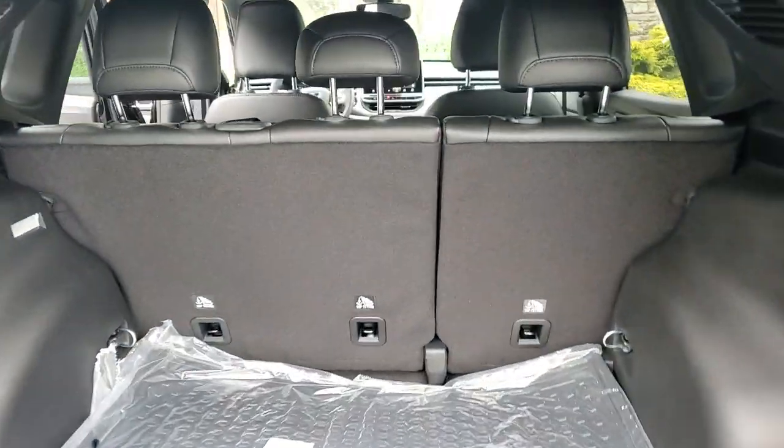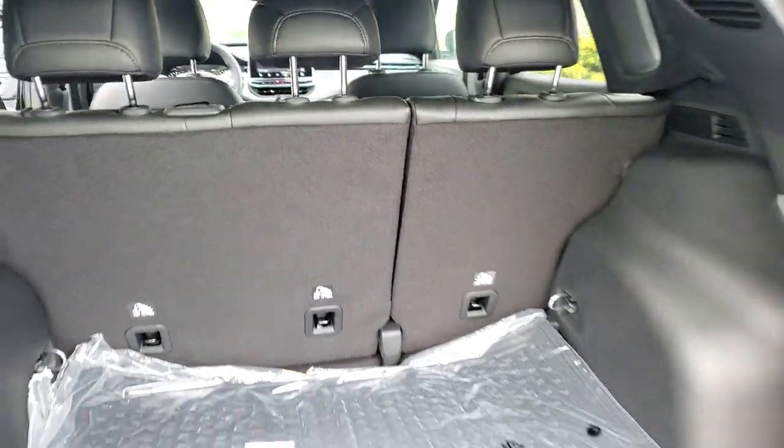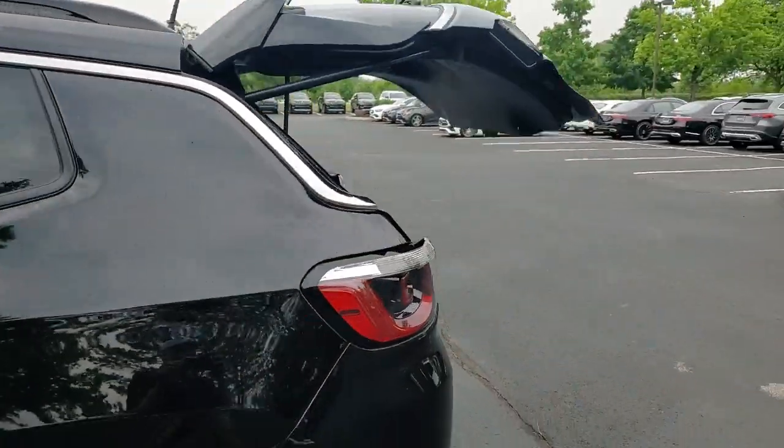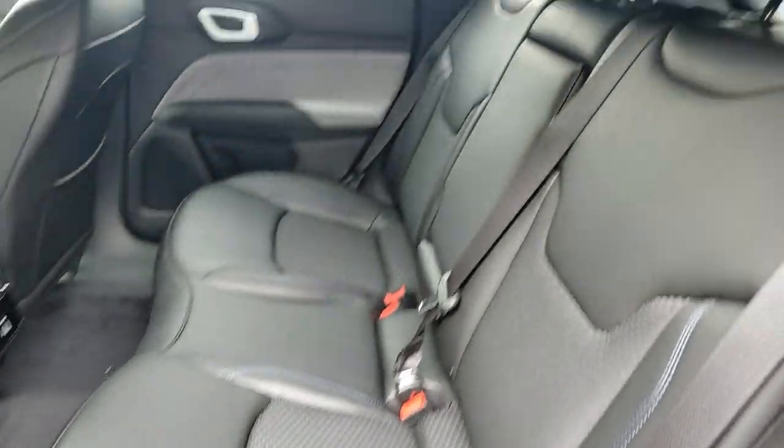Heated mirrors, power lift gate, fog lamps, remote engine start, backup camera, satellite radio, aluminum wheels. Don't settle for average when you can have excellent — drive the Compass.